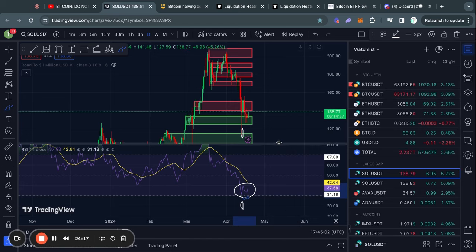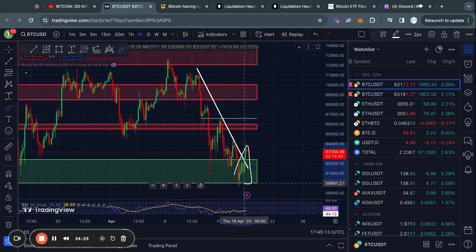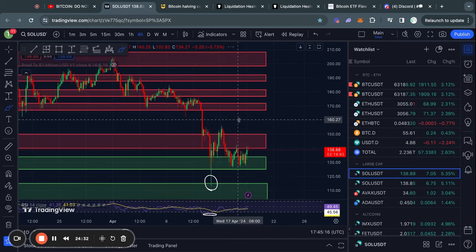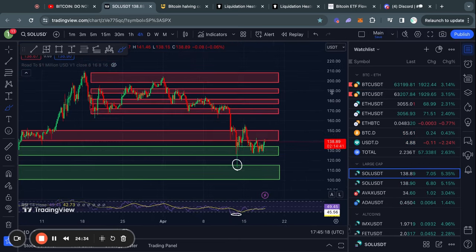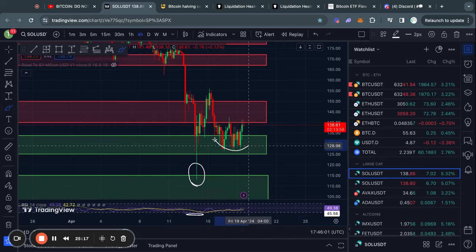I want to give a fair warning though — Solana's outlook is very dependent on what happens with Bitcoin. If Bitcoin loses the $60k level of support, all bets are off and Solana is likely going much lower. In that case, we'd probably lose the big support level from about $133 down to $125, and the next support below that would be from about $115 all the way down to $100 US dollars.